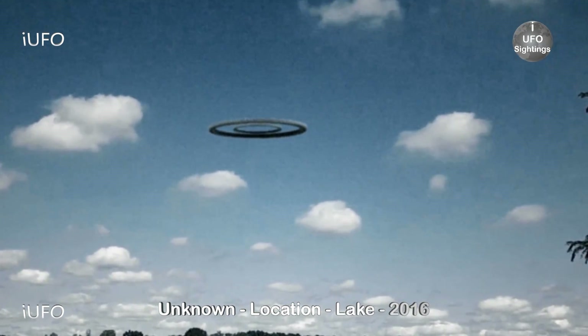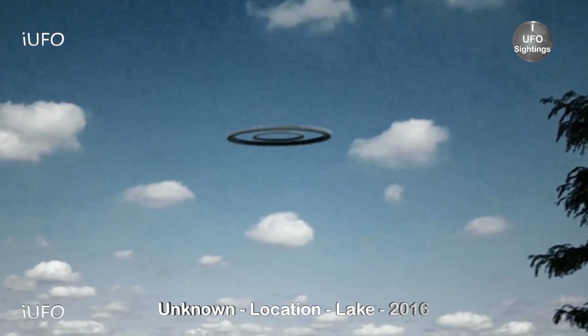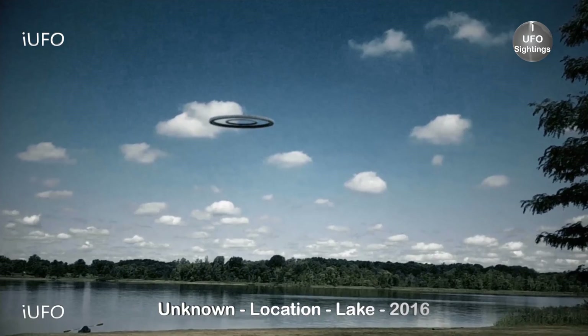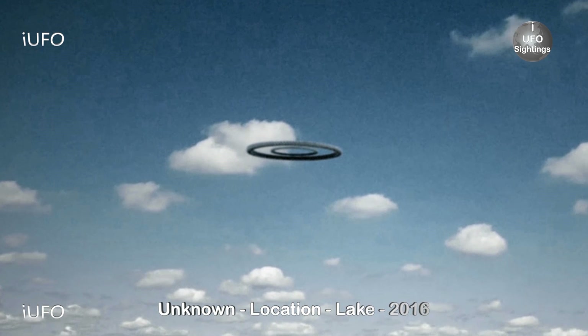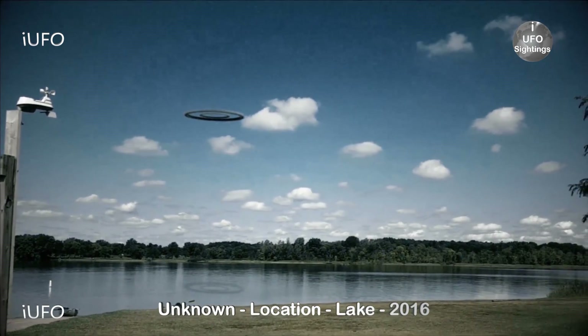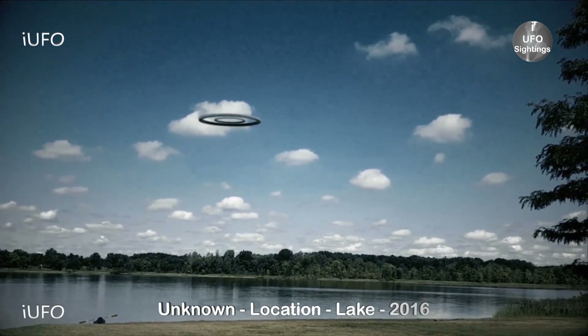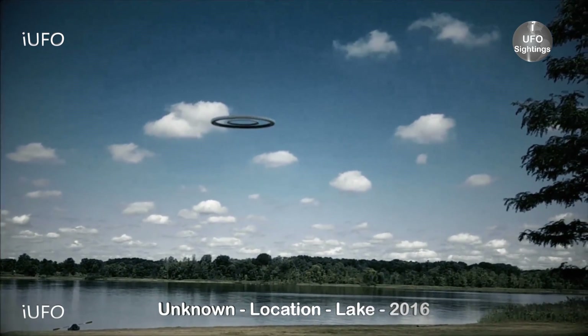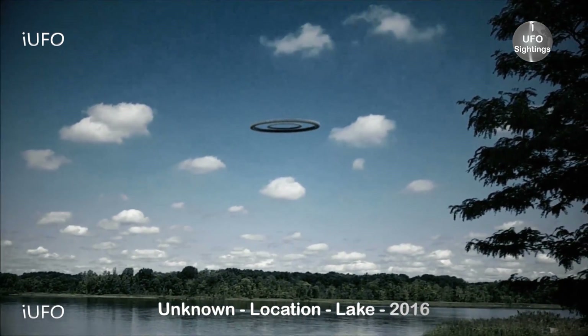Very interesting. There were a couple of witnesses to this object. We are working on getting the exact location. Let's take an extreme close-up — it definitely looks like it could be two different objects, one smaller and one larger circle. There you go — you can definitely see the reflection on the water. Don't forget to share, like, and subscribe.